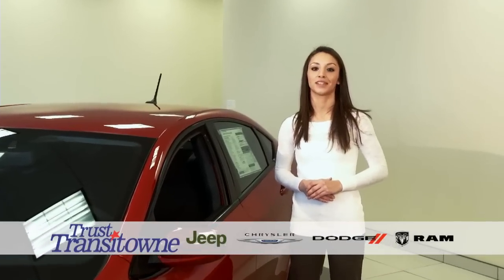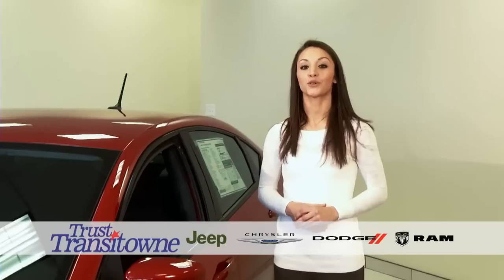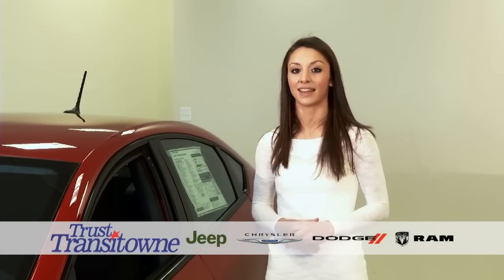Hi, I'm Kim from Transit Town Jeep Chrysler Dodge Ram in Williamsville. Let me show you why Kelly Blue Book called the 2014 Dodge Dart the coolest new car under $18,000.